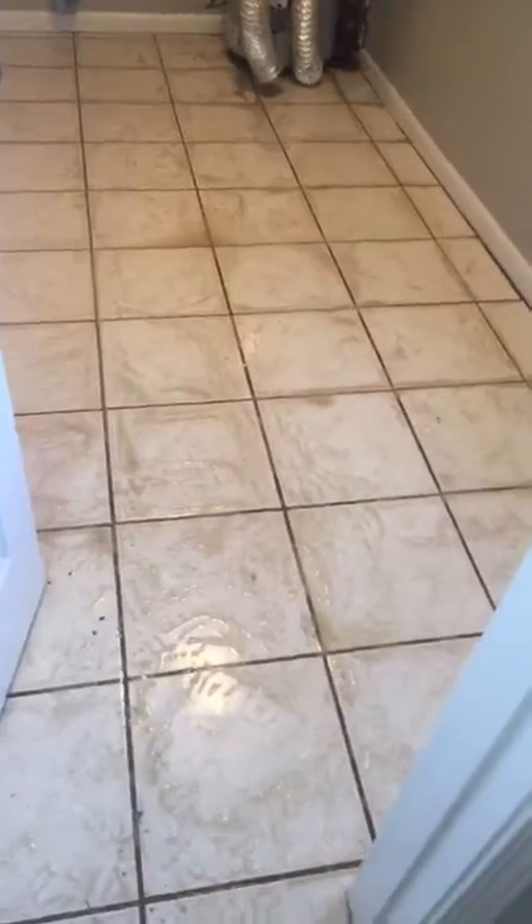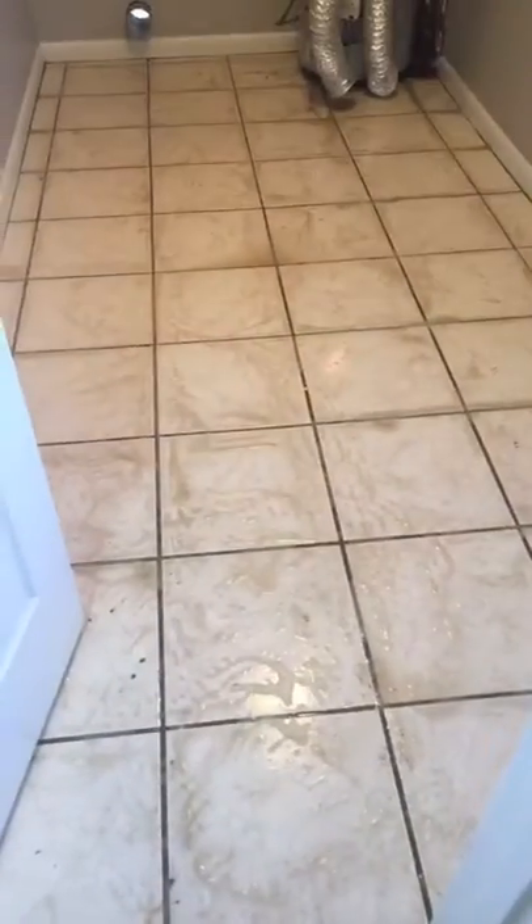We're also going to be doing the tile and grout. We've got two bathrooms, the kitchen, and the laundry room. The laundry room we've already started working on, and you can see all the dirt there that's coming up.